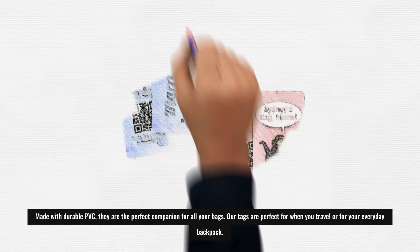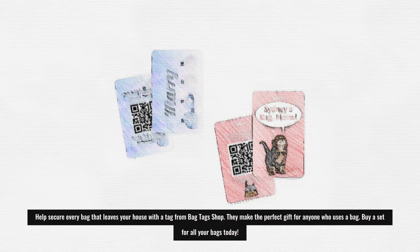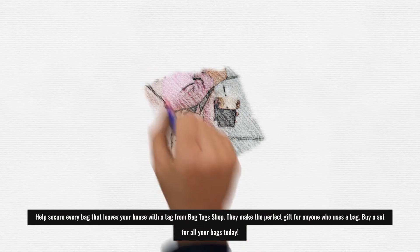they are the perfect companion for all your bags. Our tags are perfect for when you travel or for your everyday backpack. Help secure every bag that leaves your house with a tag from Bag Tags Shop.